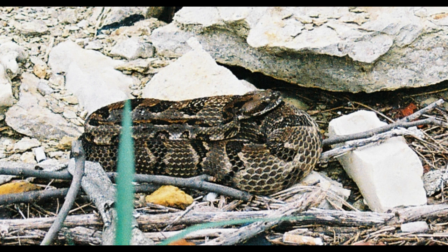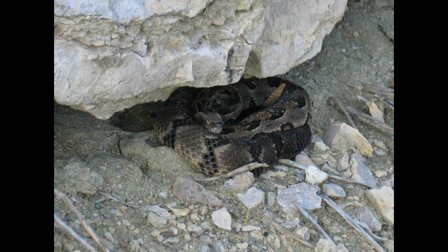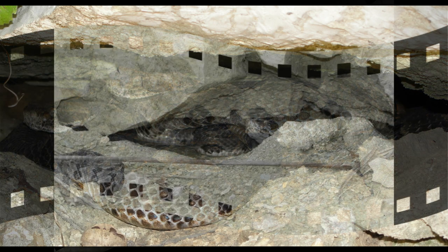Timber rattlesnakes do well in areas with a lot of preserved, unfragmented habitat, though they can persist for some time in smaller habitats, so you just never know. Looking for rocky hillsides tends to be a good approach. Just like with copperheads, don't assume if you see one that there's only one — they often hang out in pairs, and where you see one you may find more, as they'll even share crevices together.